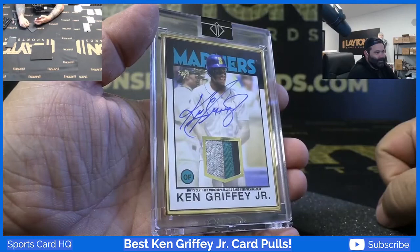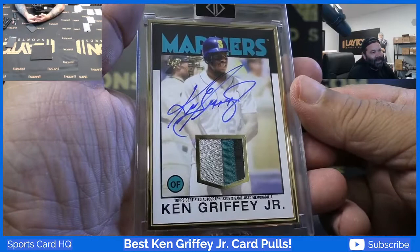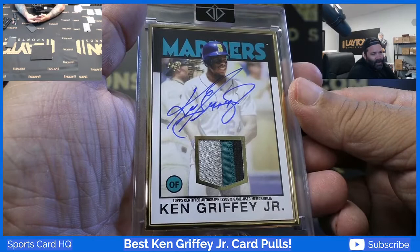That's so freaking nice man. That's such a sick, sick, sick card — on an 86 Topps design, framed patch auto, one of one Ken Griffey Jr.